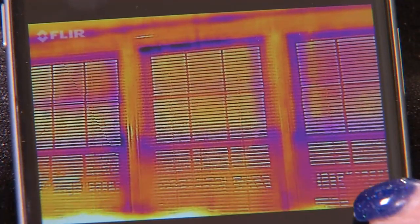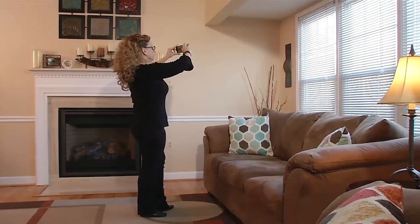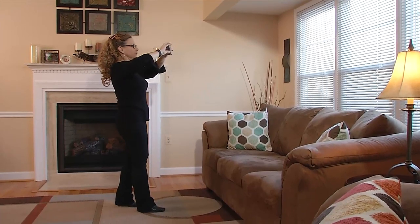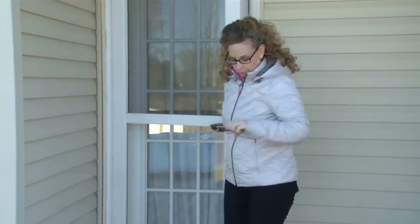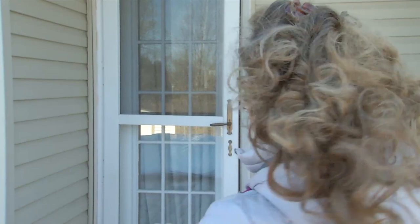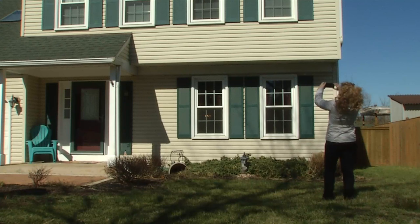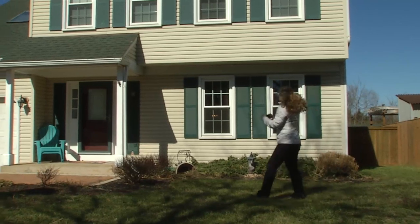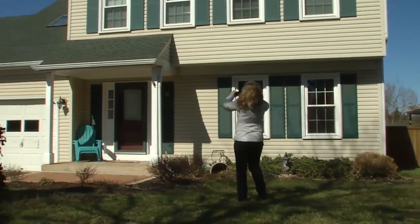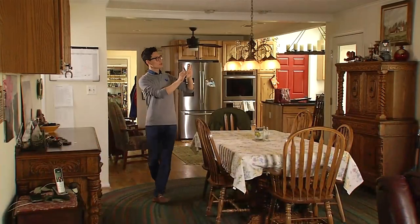You'll see all the way from the coldest in purple to all the way to the hottest in yellow, and that allows you to easily see what's hot and cold in your house. A best practice is to try to use the camera when there's at least a 20 degree temperature differential between the inside and outside of your home to best identify differences in temperature. Common areas for air leaks are windows and doors, anywhere where there's a connection going to the outside like cable or plumbing fixtures, and common areas for missing insulation are in the attic. But you really never know what you're going to find.